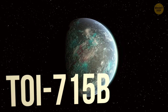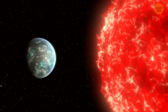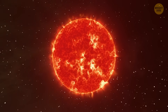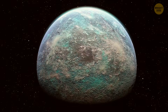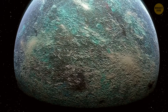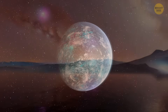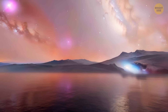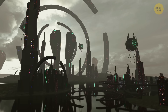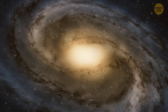TOI-715b orbits a red dwarf, which is smaller and cooler than our sun. These tiny stars are great for finding habitable worlds because planets can orbit close without frying. TOI-715b may have once had a super-thick atmosphere like Neptune's, but it might now be losing it. Scientists need more research to see if it's now a watery, rocky world. Some of these planets might have oceans, some might be way too hot, and some could even be our distant cosmic cousins. Each discovery helps us understand the universe a little better.